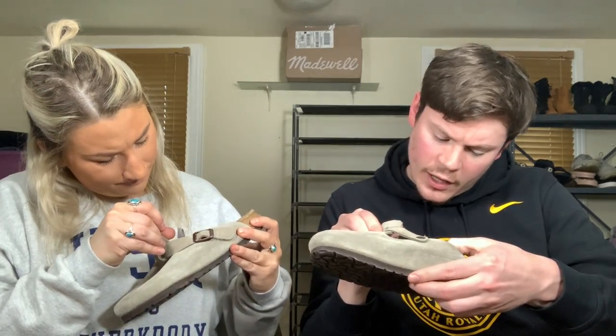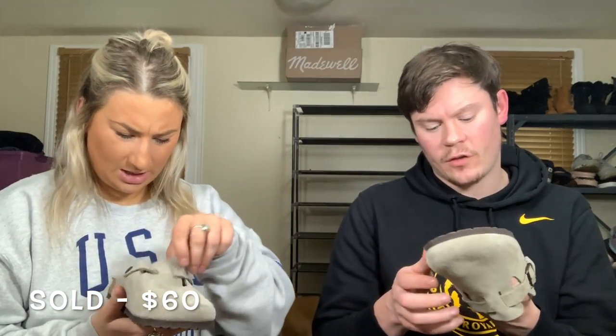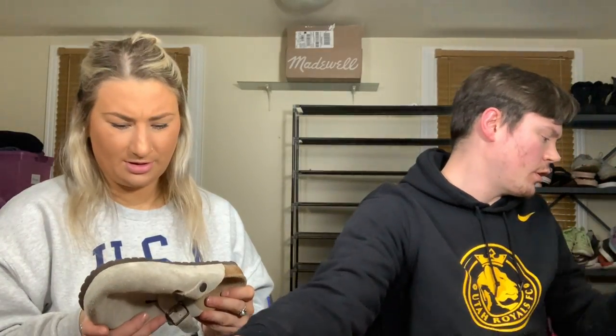Also some Birkenstock Bostons in size 38. These look like they've never been worn — no toe imprints and a perfect heel. I'm guessing it's the same person who donated the last pair since they're the same size, and they didn't wear those either. Back-to-back Birkenstocks! I have one Boston for sale right now that's not in great shape, so these are a nice find. Real leather on top.